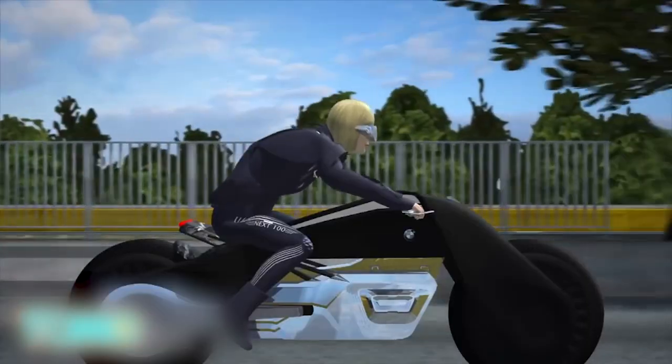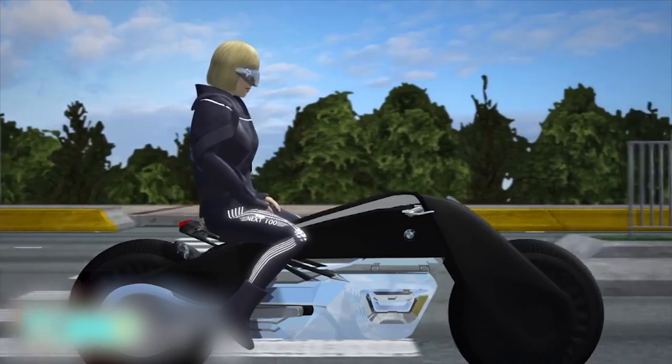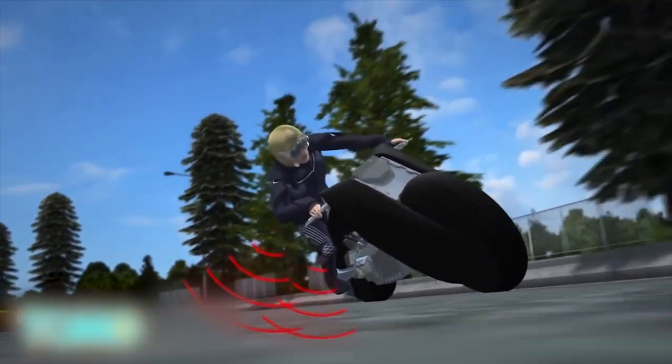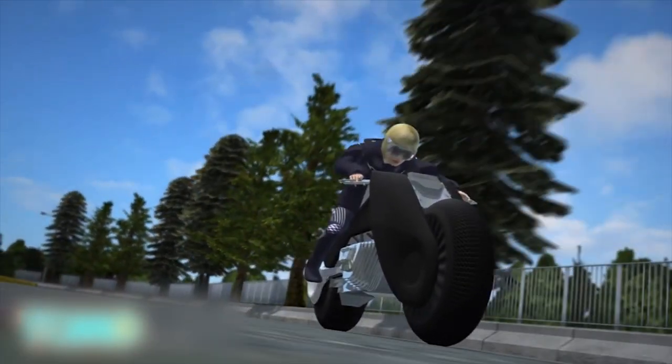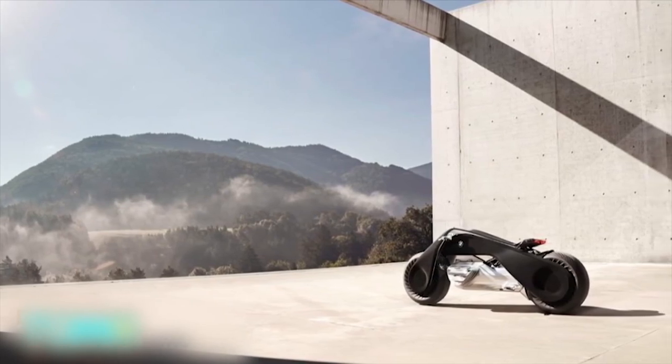The concept includes clothing inspired by muscle cords that actively supports the rider. The clothes are equipped with vibrating elements on the arms and legs that act as indicators should the bike lean too far in one direction. The Motorrad Vision Next 100 concept design was on display in Los Angeles through October 19th.